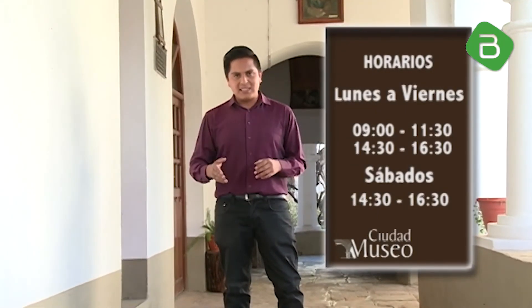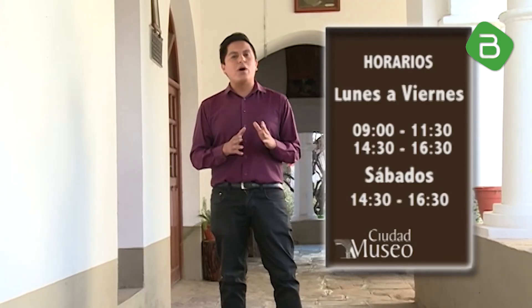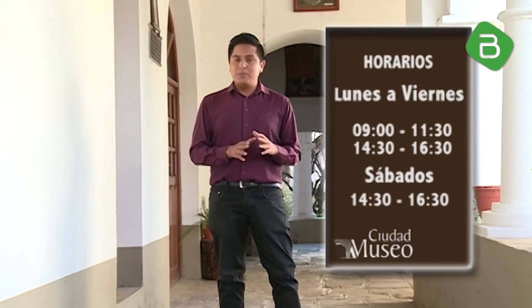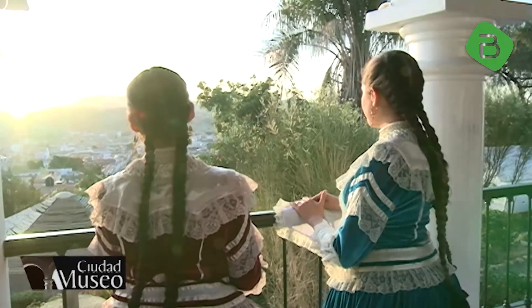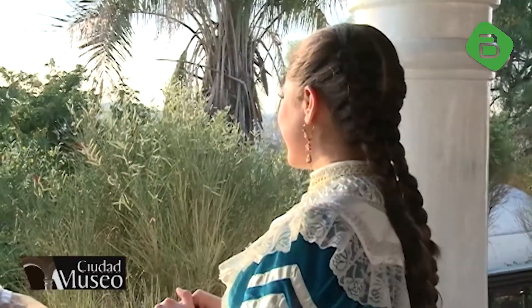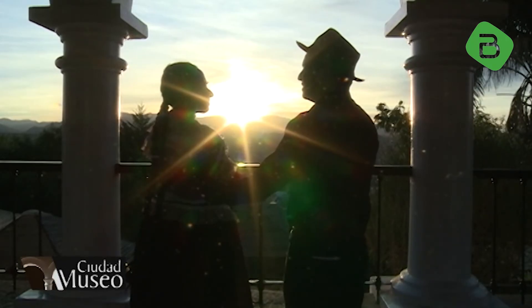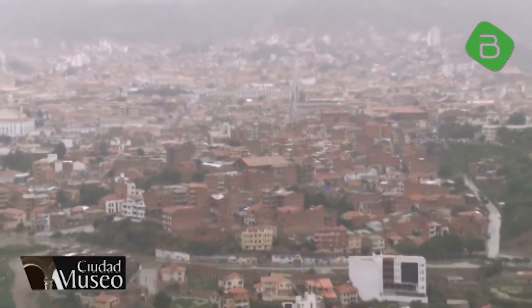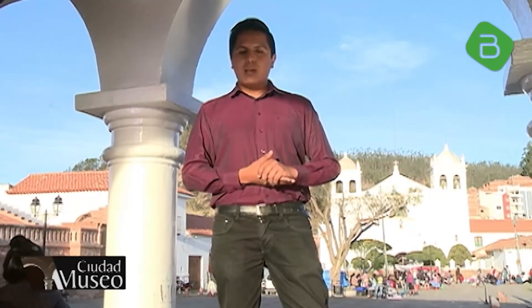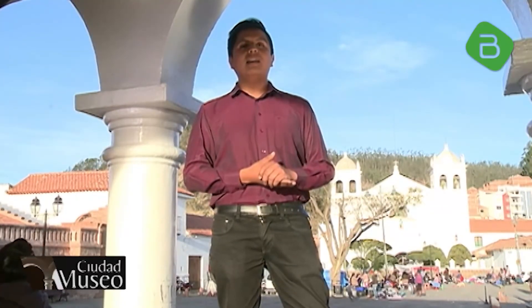El convento de la Recoleta es uno de los más bellísimos e importantes del país. Abre sus puertas de lunes hasta el sábado y el recorrido dura aproximadamente 40 minutos. Sin embargo, no estará completo sin pasear por el mirador de la Recoleta. Desde el mirador de la Recoleta se tiene una de las vistas más bellas de Sucre. Es un lugar concurrido por los enamorados, es por eso que se le conoce como Munaypata o Colina del Amor.